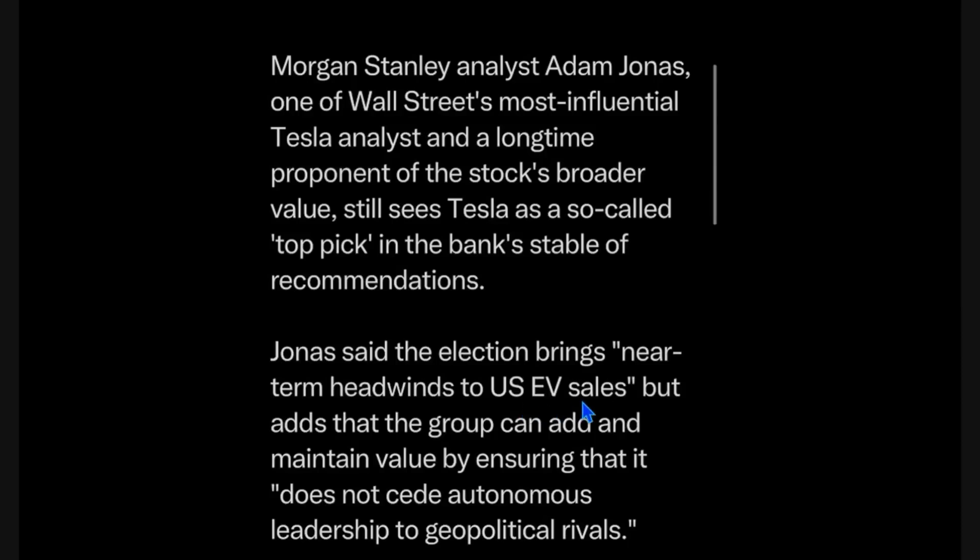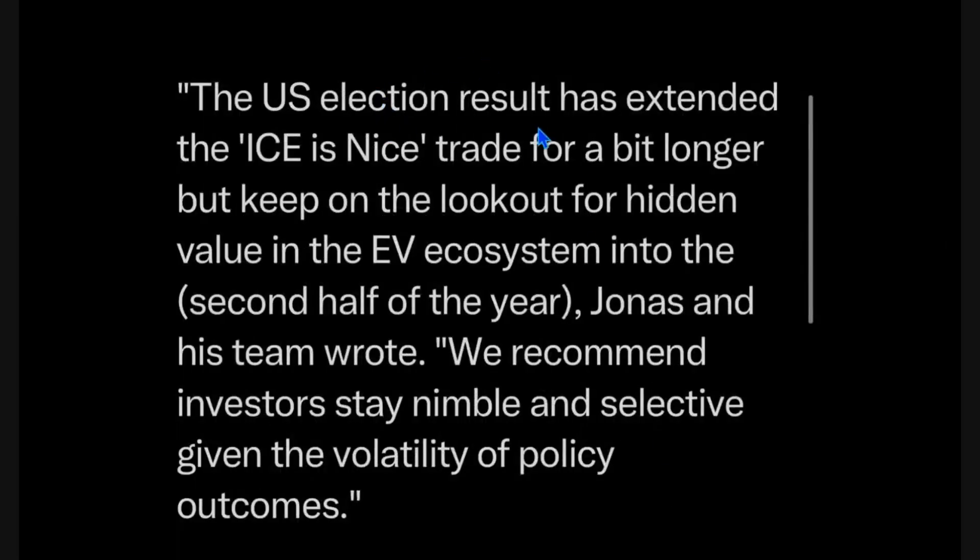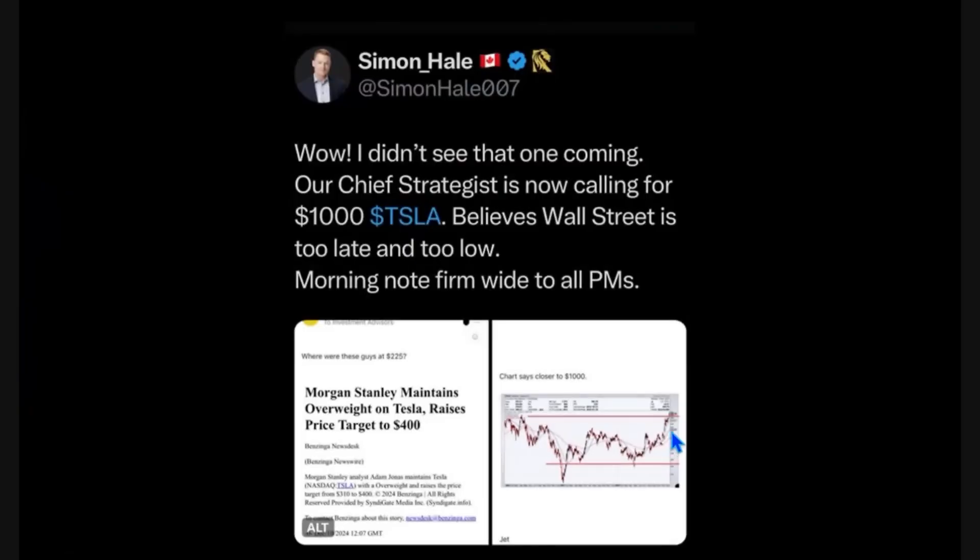Near-term headwinds to U.S. EV sales — the election helped somewhat. They're saying it's less likely competitors will win autonomous leadership to geopolitical rivals. Jim Thorne at Wallington Altus, their chief strategist, is calling for $1,000. These guys are much more in line with the retail community.